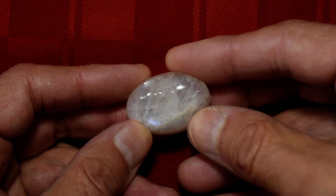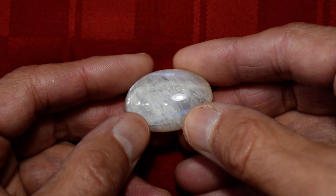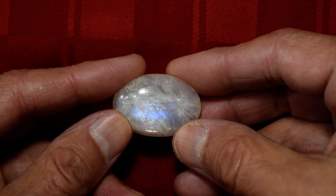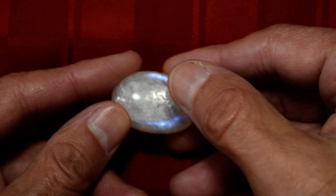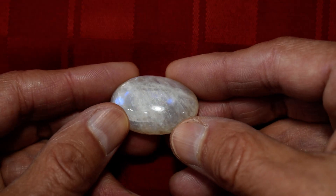It's not rainbow moonstone — it's much more clear than rainbow moonstone, and it has just incredible blue fire in it. This one has both blue and silver. Some of them have both blue and silver, and they'll have more than one area of blue.